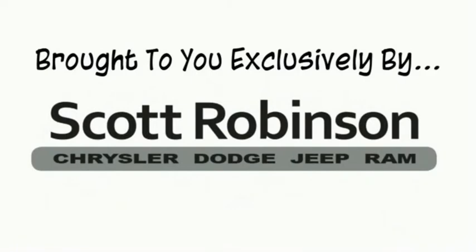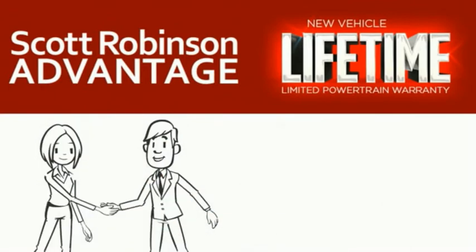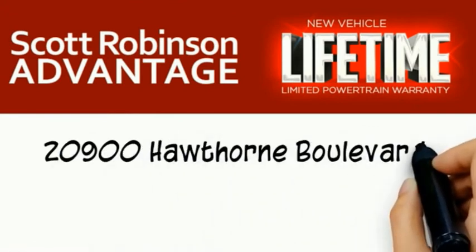This is not just the manufacturer's warranty — this is something we bring you exclusively at Scott Robinson Chrysler. We call it the Scott Robinson Advantage. We want a customer for life, so this is included at no extra charge. You're covered for as long as you own the vehicle. Thank you for choosing Scott Robinson.